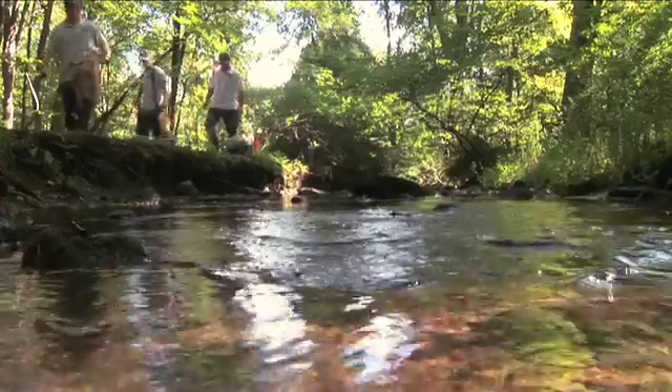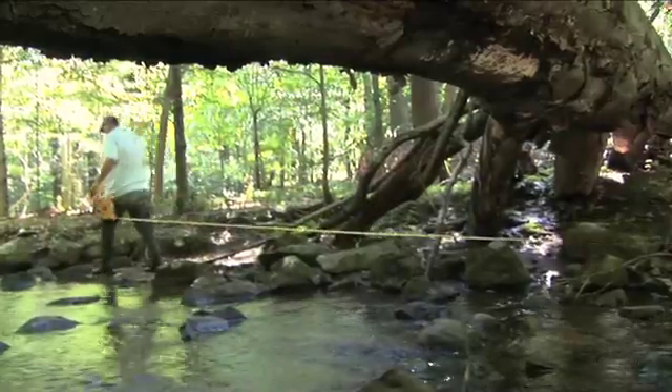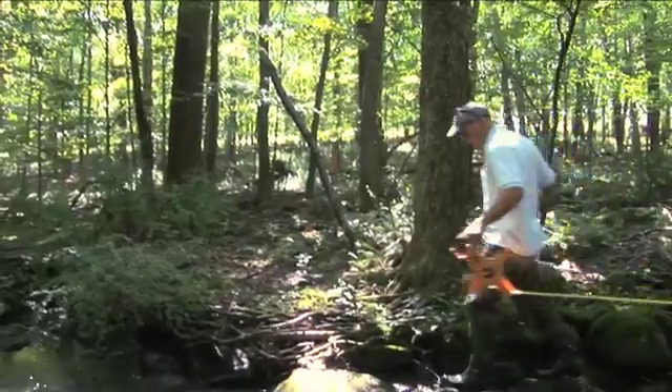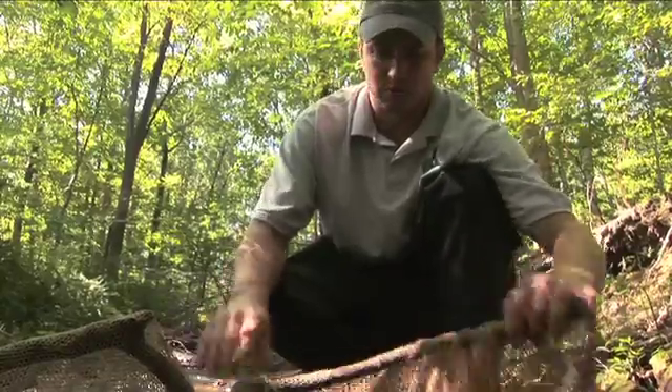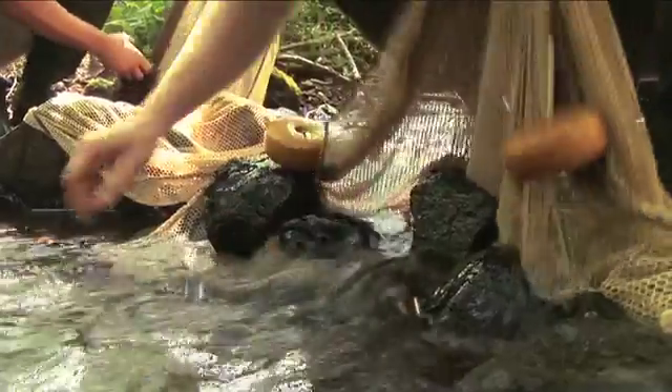We're going to use a backpack electrofishing unit to survey the stream. We'll be collecting the fish as we go, identifying them to the species level, and then we're going to measure them and let them go. A 150-meter stretch of water is marked off and will become the representation of the stream as a whole. A net is placed to prevent the fish from moving out of the designated survey area.